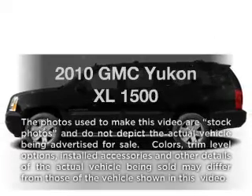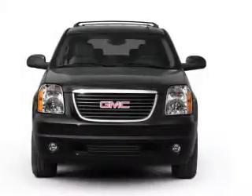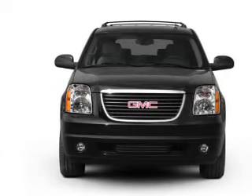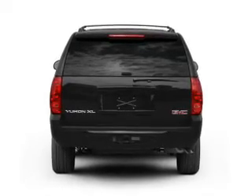Check out this 2010 GMC Yukon XL. If you're looking for a first-rate auto, this one could be yours today. With a powerful eight-cylinder engine, the powertrain includes four-wheel drive, connected to a smooth-shifting six-speed automatic transmission.